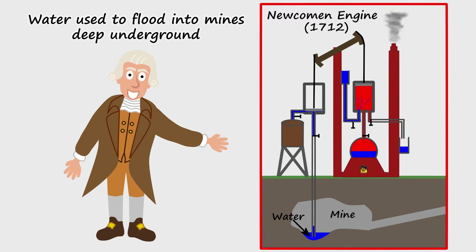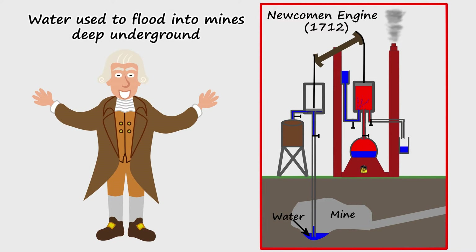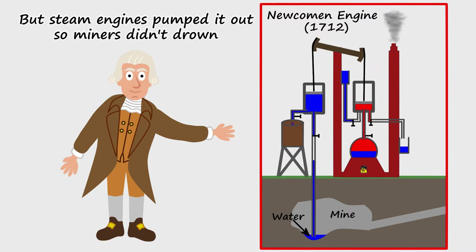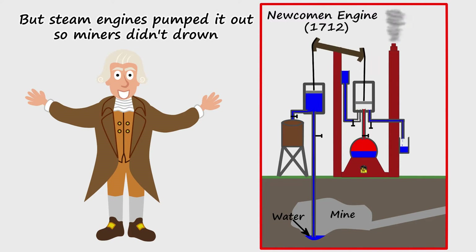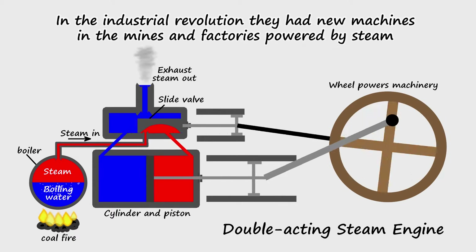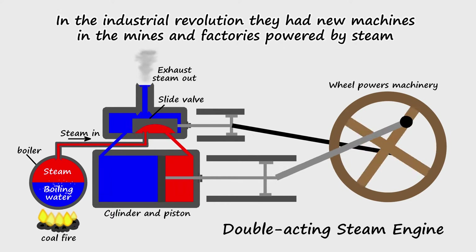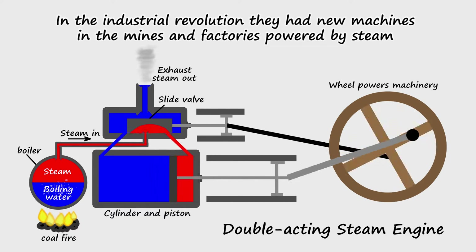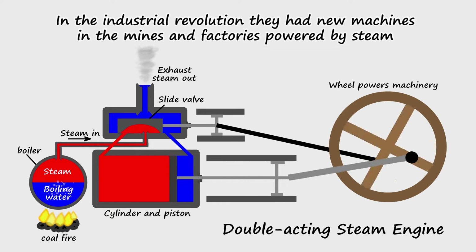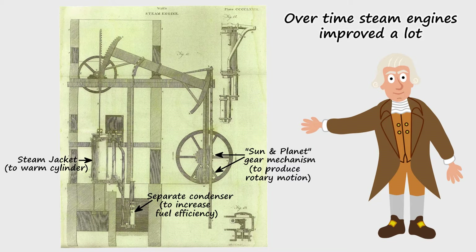Water used to flood into mines deep underground, but steam engines pumped it out so miners didn't drown. In the Industrial Revolution they had new machines in the mines and factories powered by steam. Over time steam engines improved a lot,